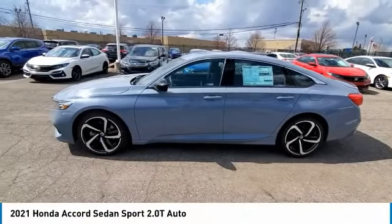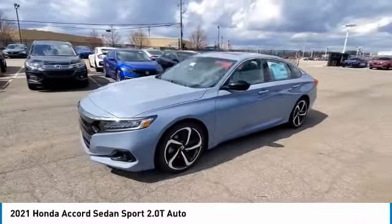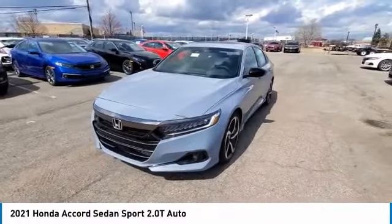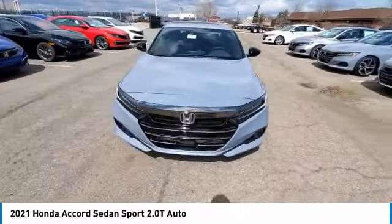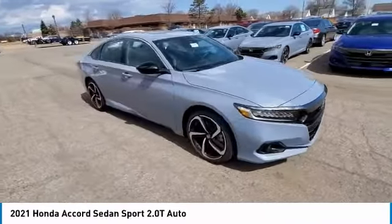Stop by and take a look at the 2021 Accord — ingeniously simple, yet overflowing with luxury and technological creativity. All that and more in the Accord. Here are some of this vehicle's great options.